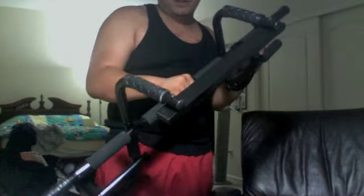...this P90X pull-up bar — you adjust it to your door. But I was mostly using that in combination with these resistance bands. You just tie them around the pull-up bar, and that's a lot easier.